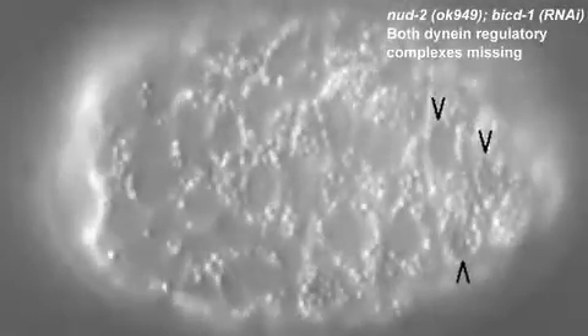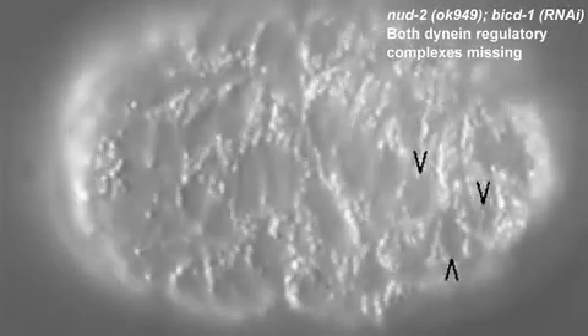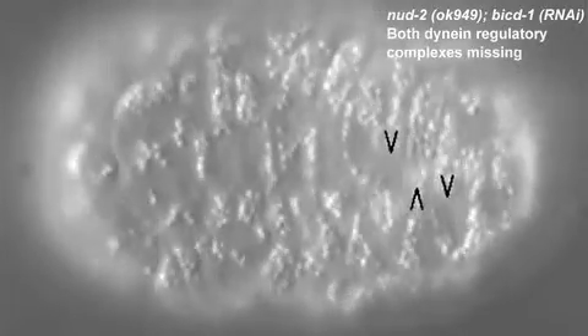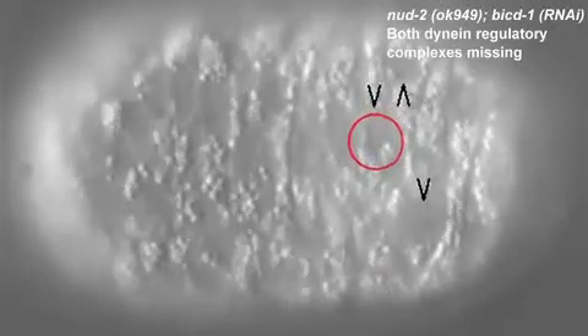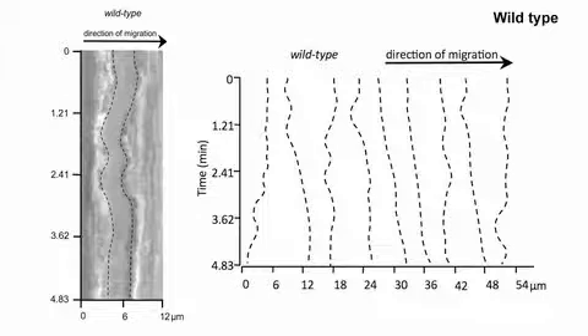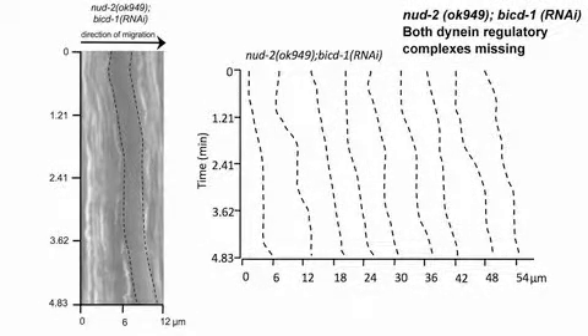The nuclei started out moving fairly normally — they initiated movement at the right time and moved at the right speed, and many nuclei would keep migrating normally. Some nuclei would get stuck near the middle. When we looked at them at higher time resolution, we noticed a difference between the dynein mutants and wild-type: in the dynein mutants, we never saw the short backwards movements — the nucleus would just keep plowing ahead forward.